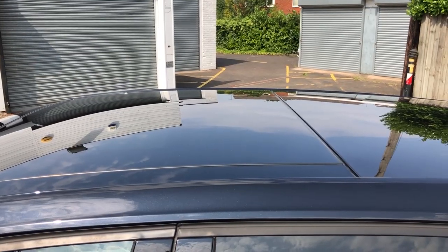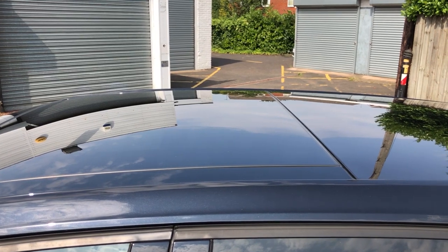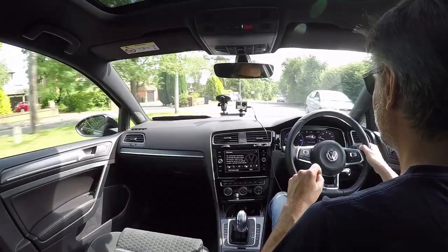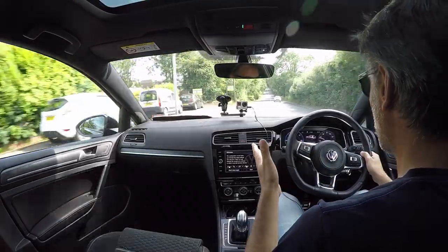This car has a panoramic glass sunroof as an option, which means on less hot days you can run with the pan roof just cracked open at the back - that gives you most of the ventilation you need without taking any power away from the car or adding meaningfully to drag, especially at low speeds. Today at 27 degrees it's a bit too hot for that.